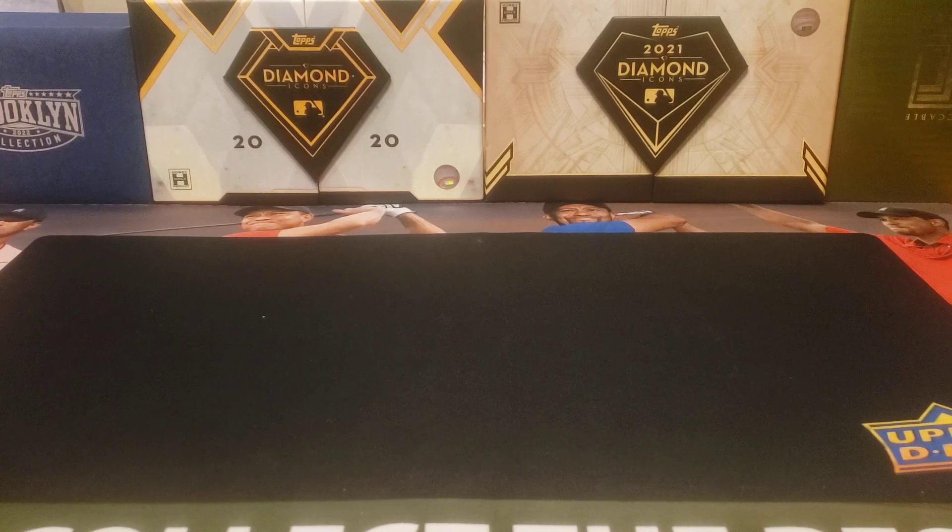Hey everybody, welcome back to Professor's Dugout. I hope you're having a great day. Today's video is my second case break summary getting into a case of 2022 Bowman's Best with my local hobby shop Mealy Pops. I only took the Milwaukee Brewers, chasing Jackson Cheerio. Let's go ahead and see how I did — should be a nice quick video for you this morning.